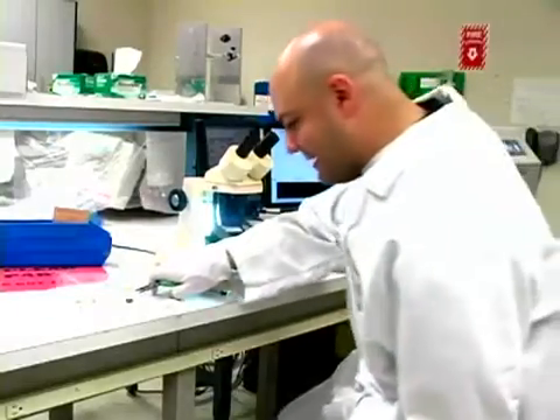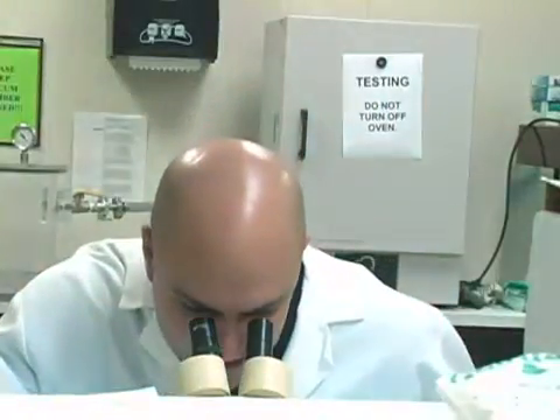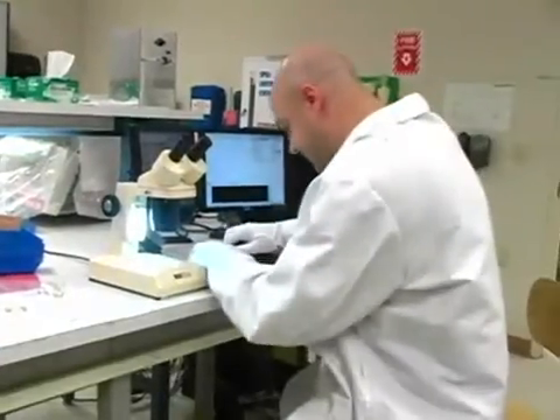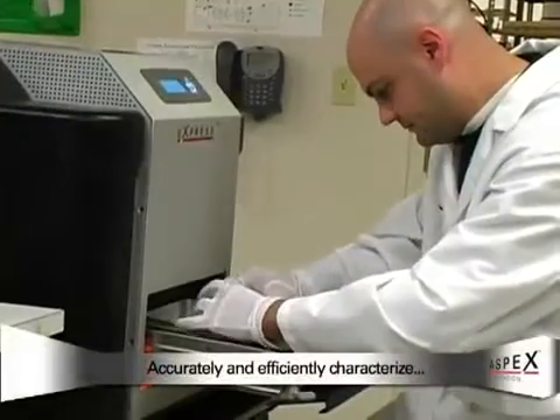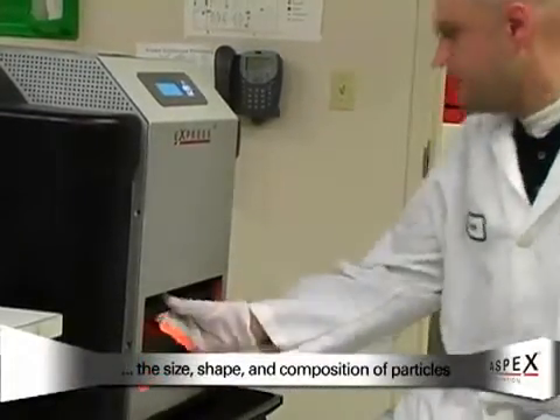You got it — are you kidding me? Another dirty part? What solutions are available for automating your routine analysis requirements? And how can you acquire large data sets to accurately and efficiently characterize the size, shape, and elemental composition of particles?